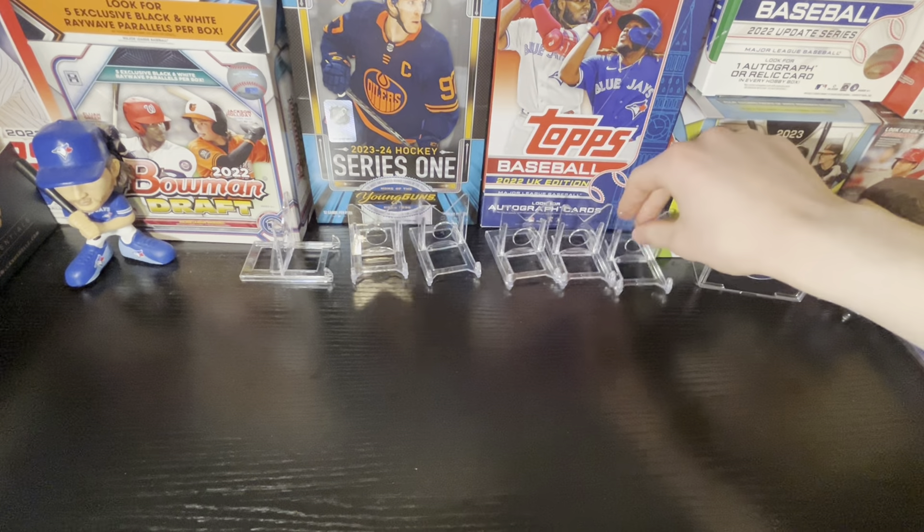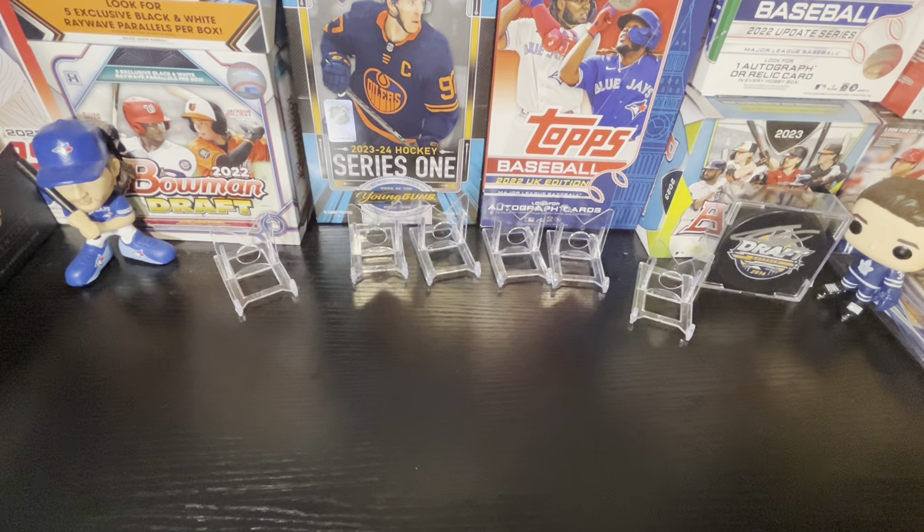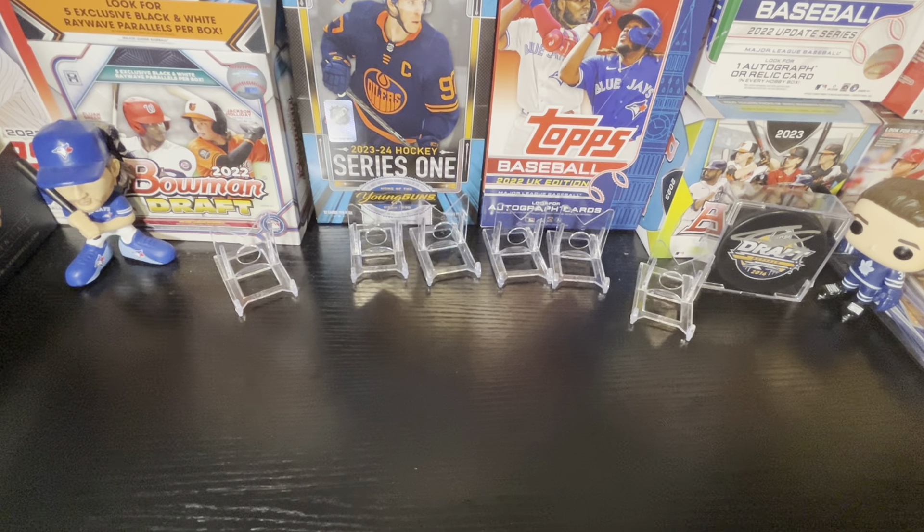Hey guys, welcome back to another Shoe Man Break. In today's video we have two mystery packs to review, both similar price ranges. One is $29.99 plus shipping, one is $27.95 plus shipping. I think both have like $5 shipping.